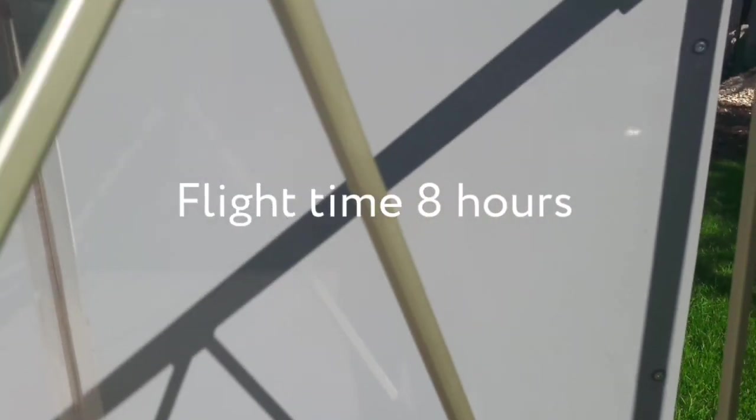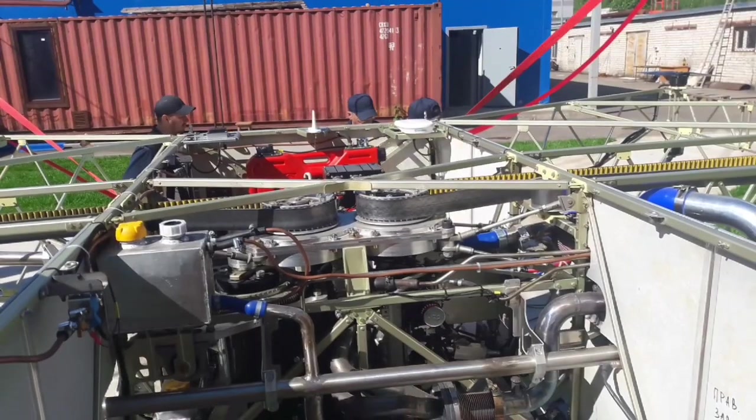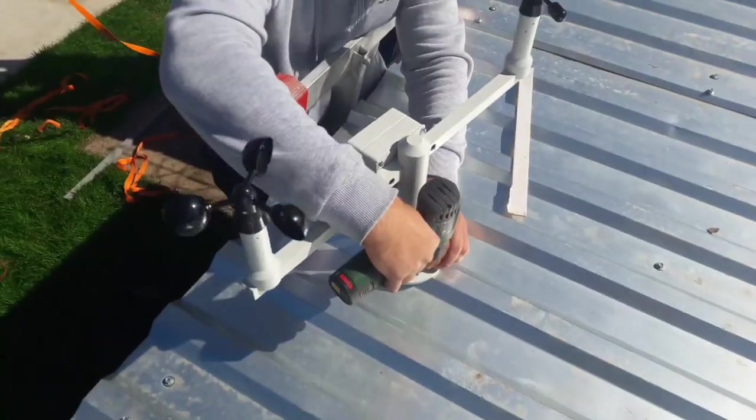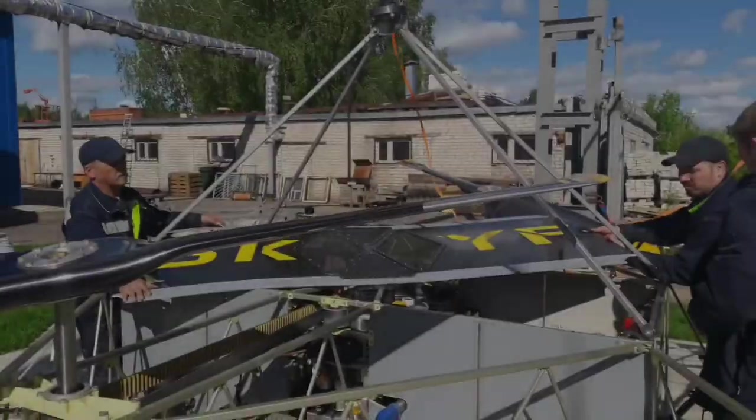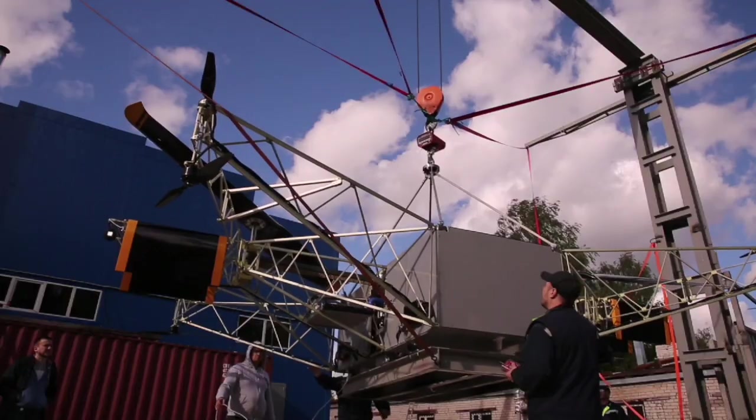The flight time is up to 8 hours. Skiff engineers made this possible by separating the gasoline powered lift of the two large blades from the directional and balanced control of the 8 smaller electric blades.